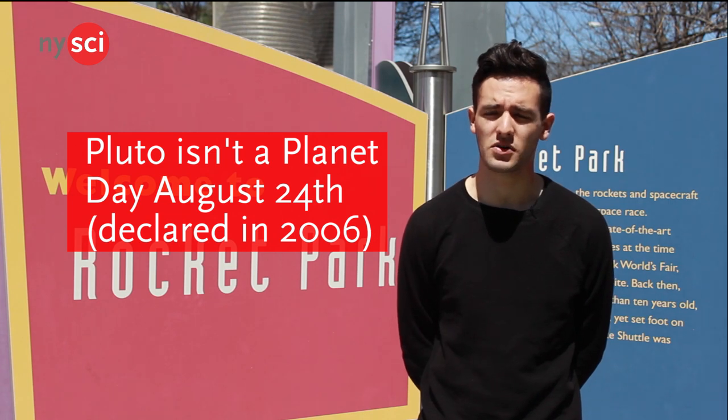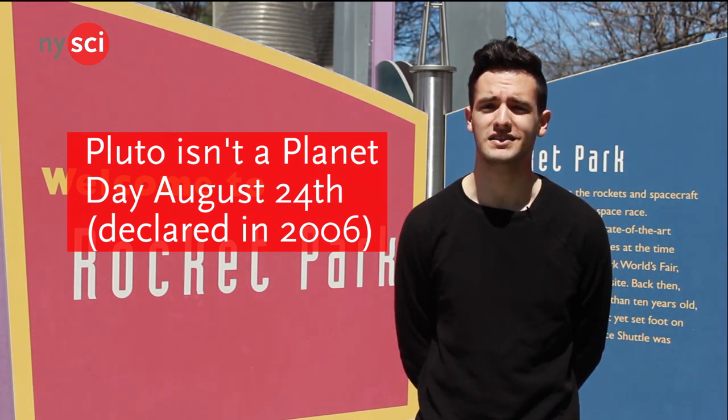But what about Pluto? Well, let me tell you a secret — Pluto's not a planet anymore. Yep, you heard me right. Today marks the 12-year anniversary of Pluto being demoted from a planet to a dwarf planet. But what is a dwarf planet and what led to this discovery?